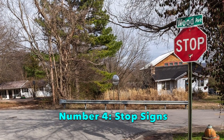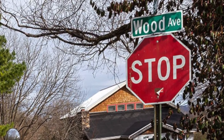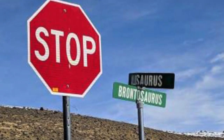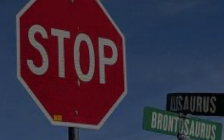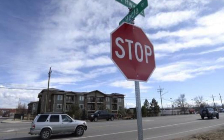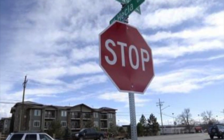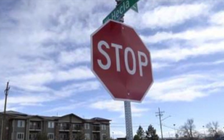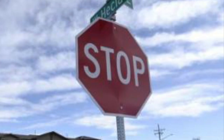Number 4: Stop Signs. The reason the stop sign is in the top 5 is because it is the only sign that has more than 4 sides. In fact, it has 8 sides. And it's the only sign that is the color red. Fun fact about the stop sign is that you don't have to stop all the way — you can just slow down if you want. And there are also no stop signs in the state of Montana.